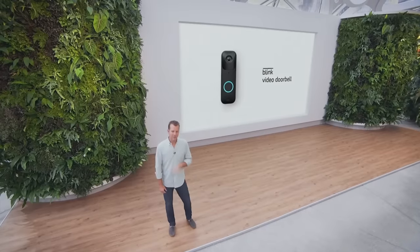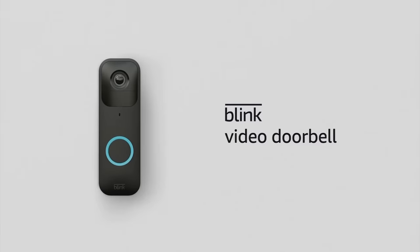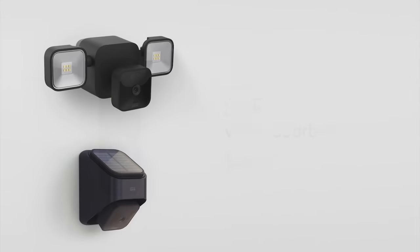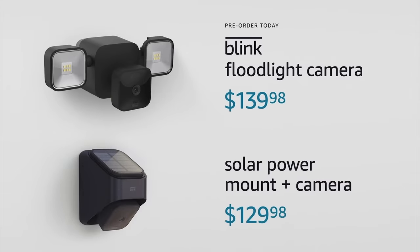Blink Video Doorbell is designed for every home. You can install it wired or wire-free. It comes packed with features like long-lasting battery life, HD video, night vision, motion detection, two-way audio, and Alexa integration. Blink Video Doorbell will be available starting at just $49. We're also introducing Blink Floodlight Cam, a battery-powered smart LED floodlight that works with the Blink outdoor camera. And for power, we're now offering Blink Solar Panel Mount, a wireless accessory powered by the sun.